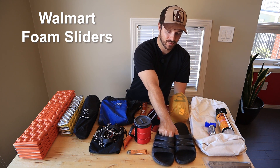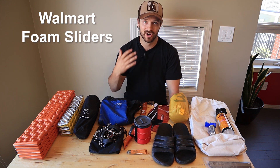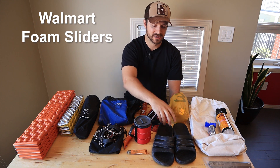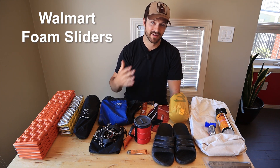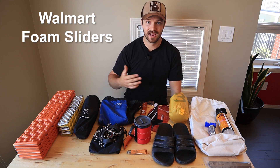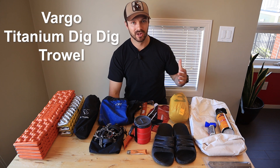Here are my camp shoes — these are just foam sliders from Walmart. They're really lightweight and I bring them if I know my feet are going to be wet, or if it's snowy and my feet might get a little damp and cold. I'll bring these so I can air out my feet and not have to wear wet or cold boots over the course of the camp night.